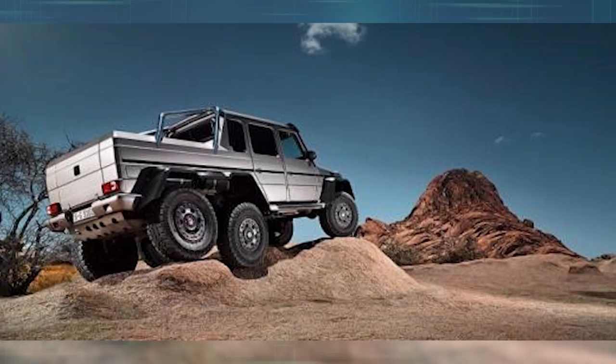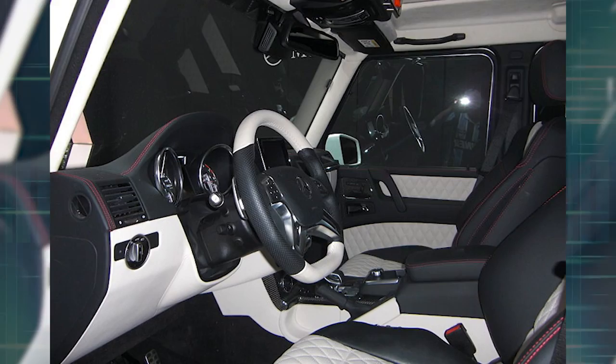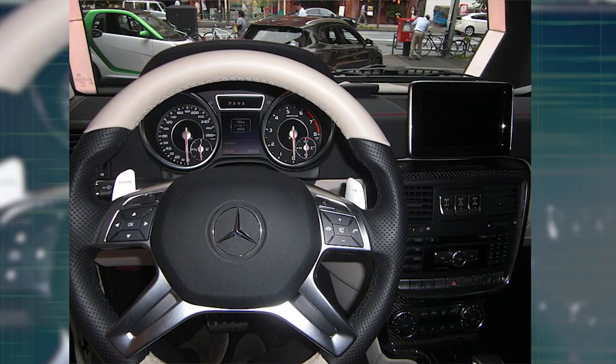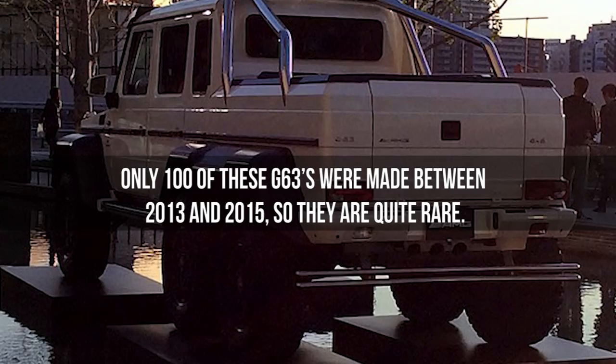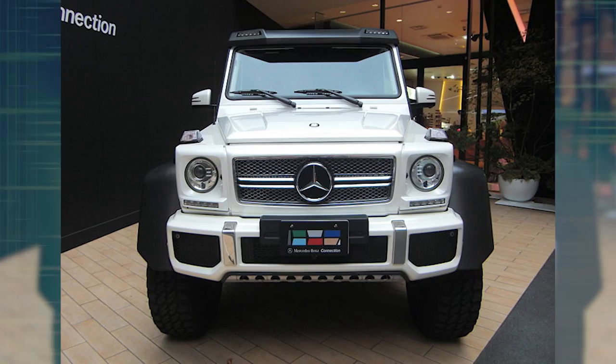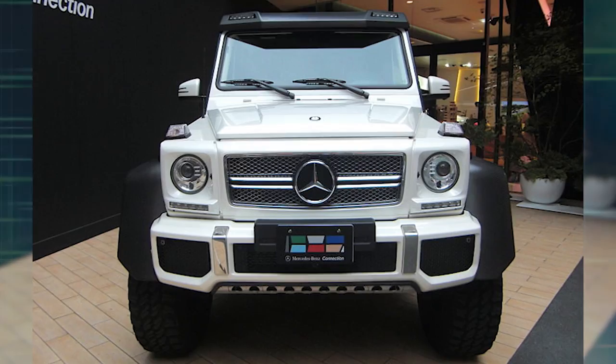The 6x6 portal axle gives the vehicle great ground clearance. The luxury interior is ideal for off-roading expeditions. The onboard air compressor allows you to decrease or increase your tire pressure, allowing you to adapt to any environment. Only 100 of these G63s were made between 2013 and 2015, so they are quite rare. This rugged vehicle weighed in at a hefty 4,105 kilograms, providing you with all the stability you need.